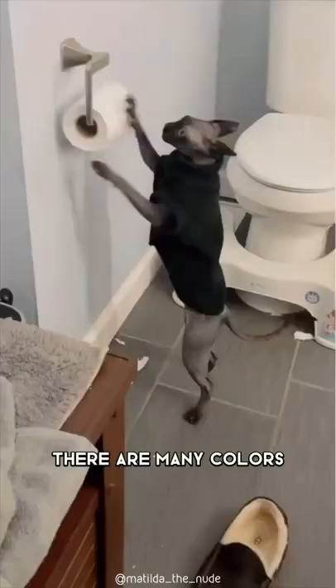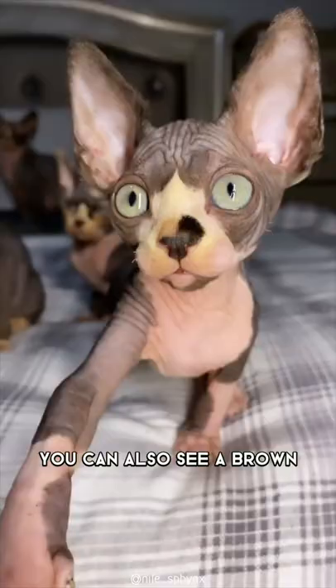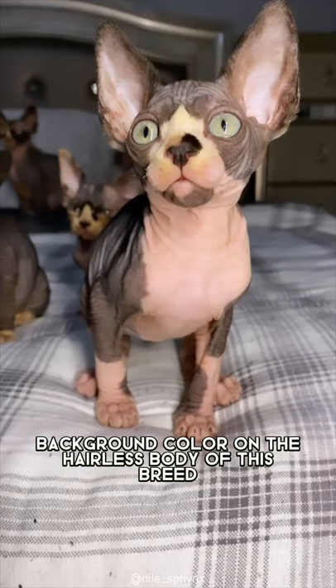There are many colors and patterns possible for this breed — beige, white, or gray. You can also see a brown background color on the hairless body of this breed.